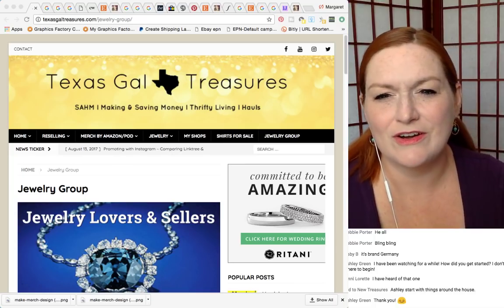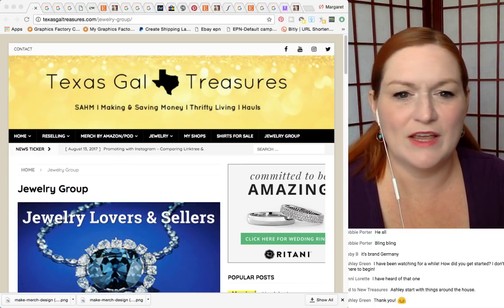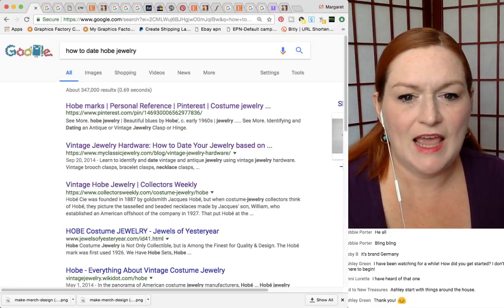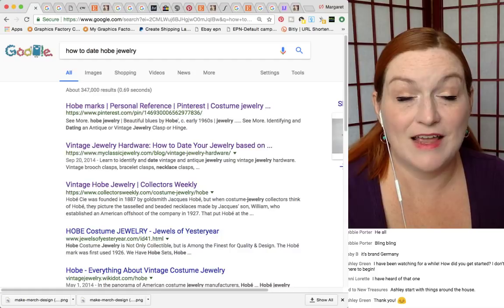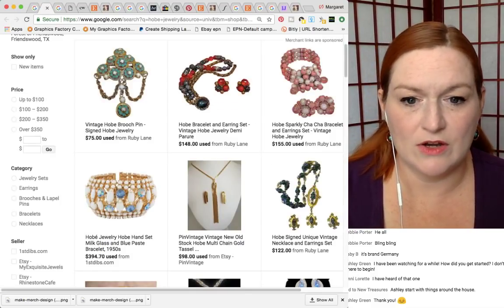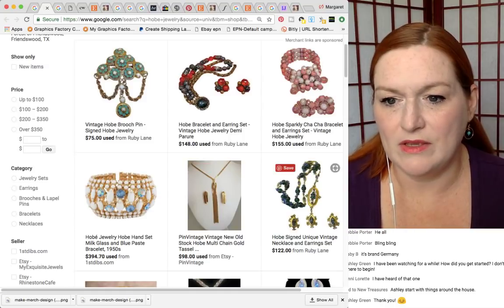Next up after Weiss, we're going to talk about Hobie. I hope I'm pronouncing that correctly. It's one that I've heard of — maybe found one piece ever of Hobie jewelry. But let's take a look at the markings we'll find and what kind of pieces they are.